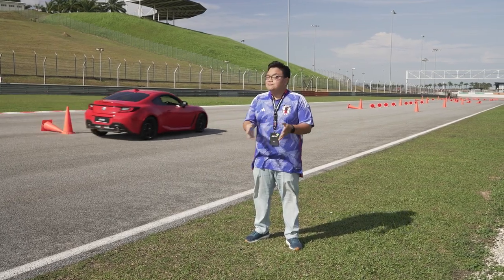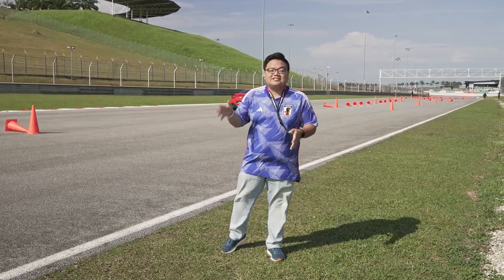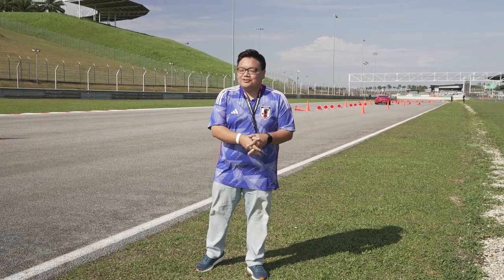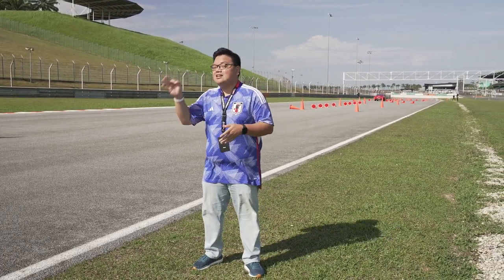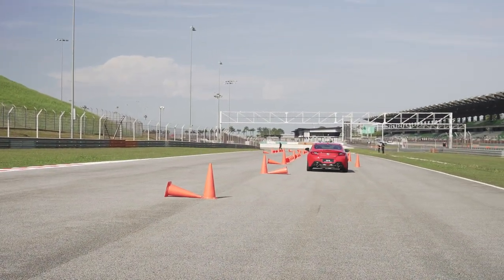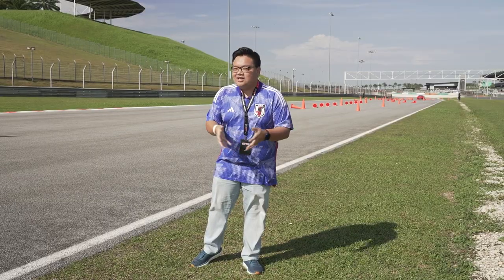Before we drive on track, first things first — simple driving exercises. It's just like Gran Turismo; you're going to earn your stripes before you drive for real. We're going to drive a simple style of track on the GR Corolla as well as the GR 86, just to get a hang of the handling of the two cars. Let's go!